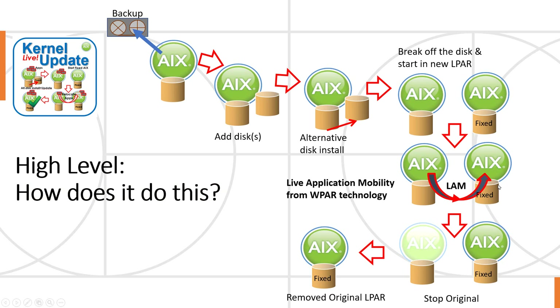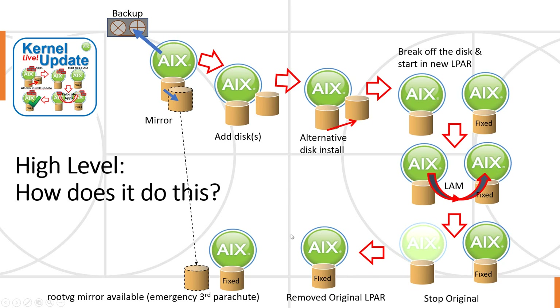Once that's completed, we have the same set of applications running on the updated kernel on the new logical partition. We then stop the original partition, and you have your updated AIX running. Something that's difficult to show on that original diagram is that we actually make a mirror of your original AIX root VG, which is moved into your new partition. As you should take perhaps two backup copies of your original AIX, this is like an emergency third parachute, just in case.